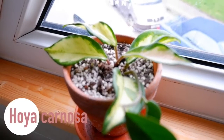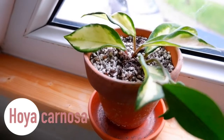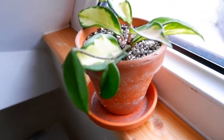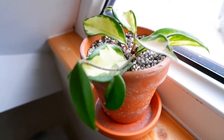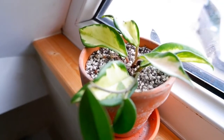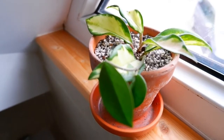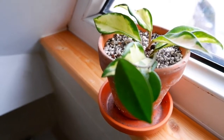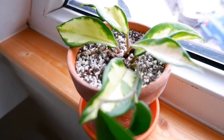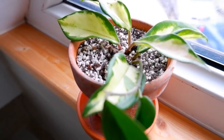This is my Hoya Carnosa. I love the leaves on this plant - it's also a trailing plant. You can see we've got one stem branching out here and it can have some pink leaves developing on this as well. I got this from Online Baby Plants. Absolutely love this plant - it's my first Hoya as well, so wish me luck with the care for this guy.